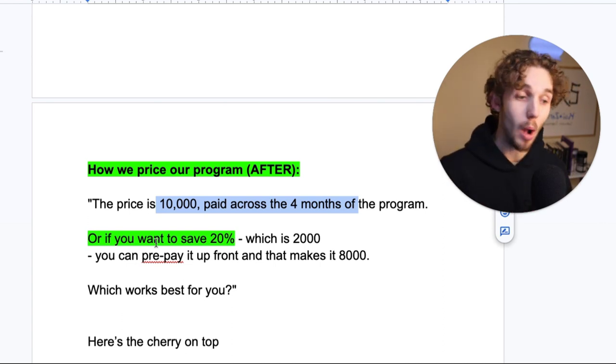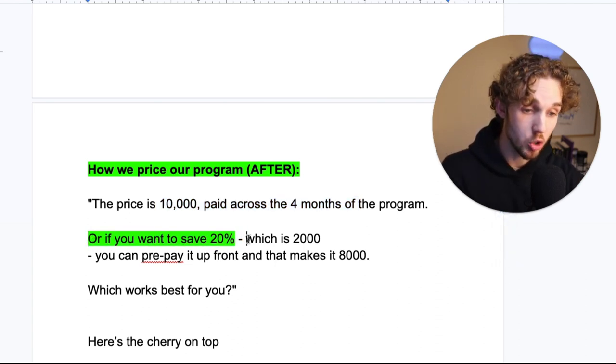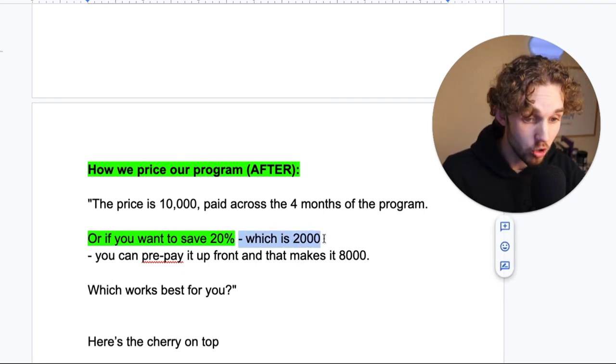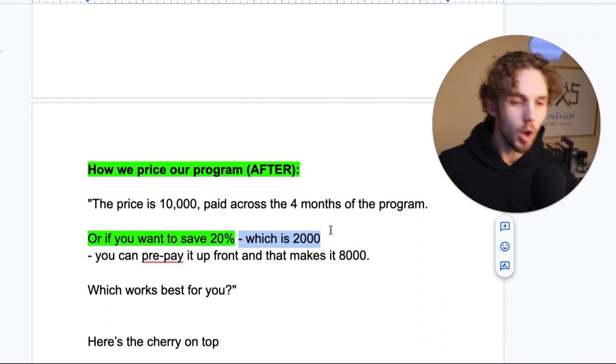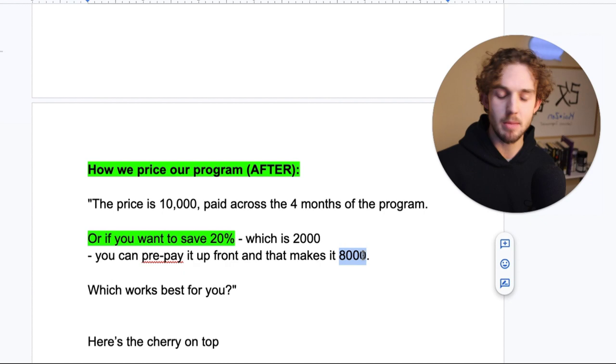Instead of pitching it like you want the PIF because it makes sense to you, you make it make sense to them. You say: or if you want to save 20%, which is $2,000 — and like we said, people would rather save something than gain something. Saving $2,000, you can prepay it up front and that makes it just $8,000 today. People are like, whoa, this actually seems like a really good deal. I get to save $2,000? Yes. That seems like a great deal.